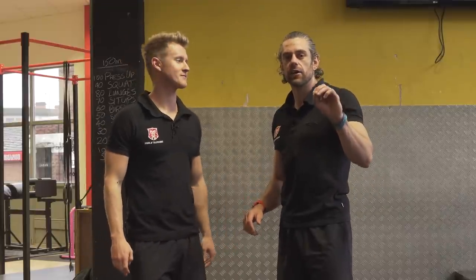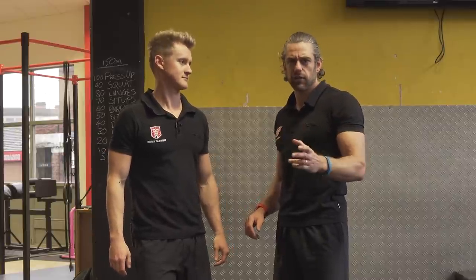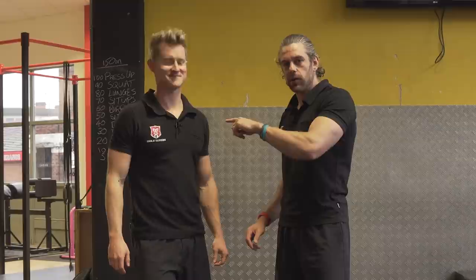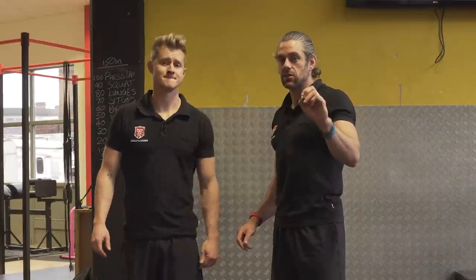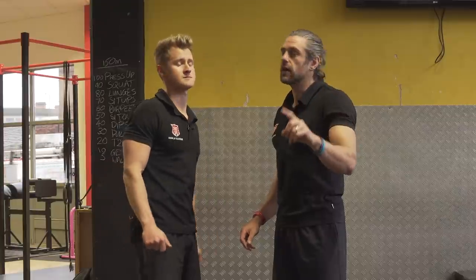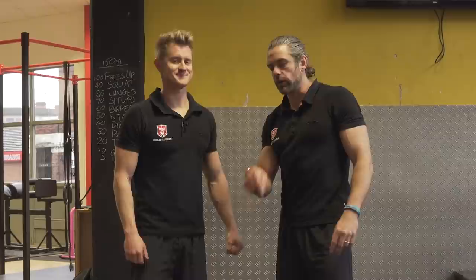It is the Leonardo da Vinci self-supporting bridge in the human form. That looks like you and a pro bro — tag them in it to do this challenge with. You need someone you trust, someone that is strong, and you need trainers with good grip and a floor with good grip.